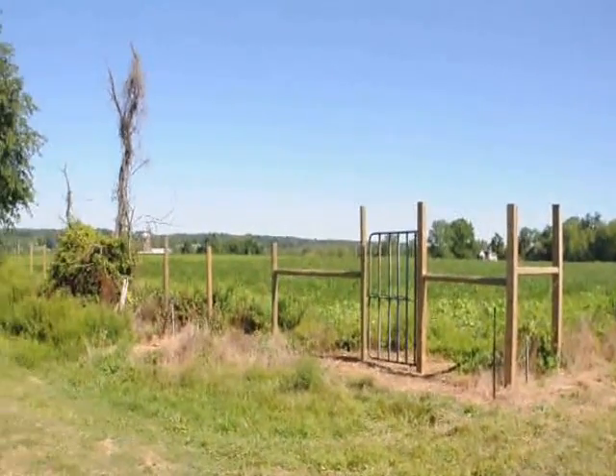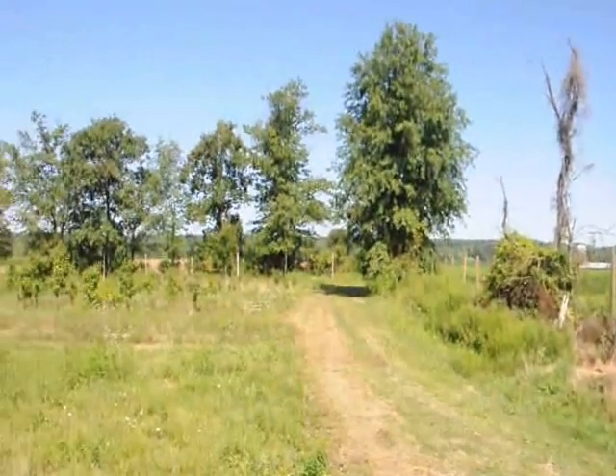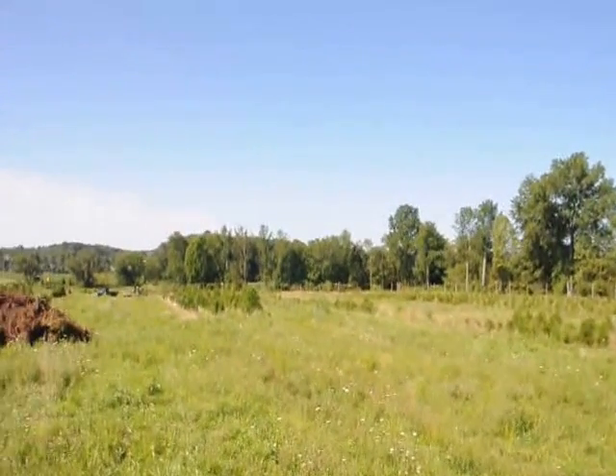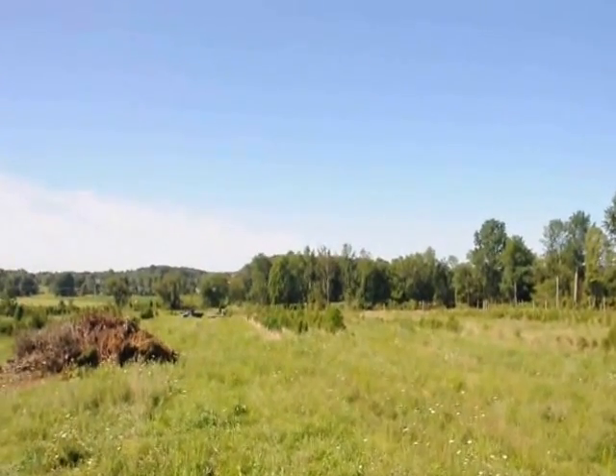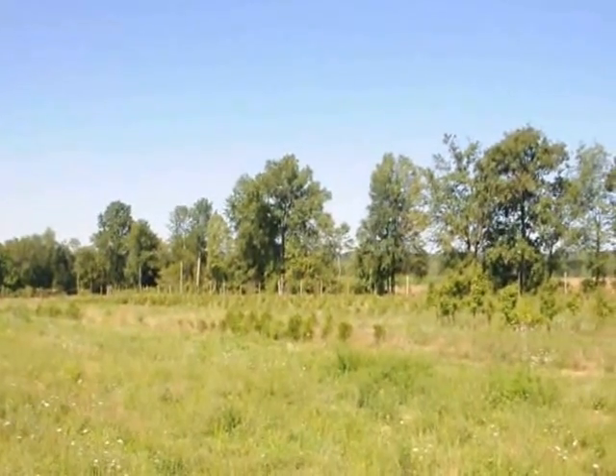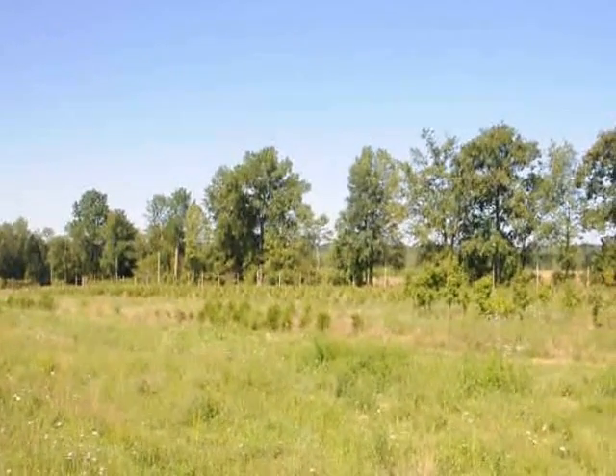This is the deer fence we're putting in at Highland Hill Farm. These posts were brought to us by deer hunters. We have a couple hundred acres in Pennsylvania where we grow trees, and this is just one farm that's had a lot of deer damage. We're fencing this in now to make sure that the deer don't damage our trees.